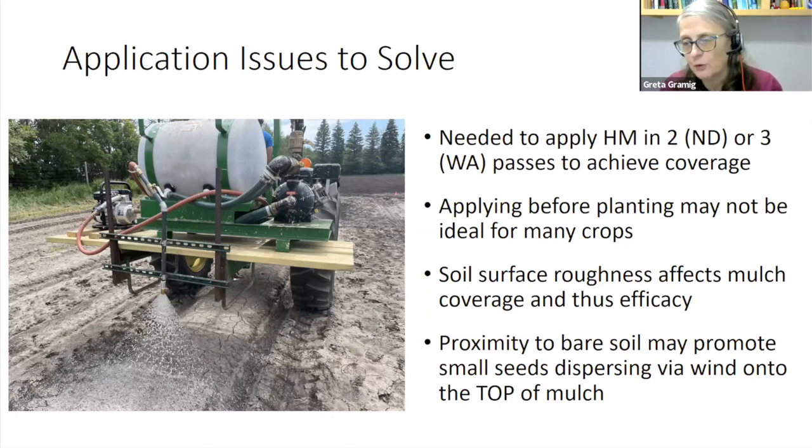The Washington machine performed almost identically in action, though not identical in components. We did have some application issues we're hoping to solve — we had to apply two or three passes to achieve adequate coverage. We'd like to get that down to one pass and are looking at double-nozzle configurations. We also realized applying before planting might not always be ideal, and we're working with a farmer on a system to transplant first and then apply the mulch on top. Soil surface roughness affects coverage, and small weed seeds dispersing via wind onto the top of the mulch could also be an issue.